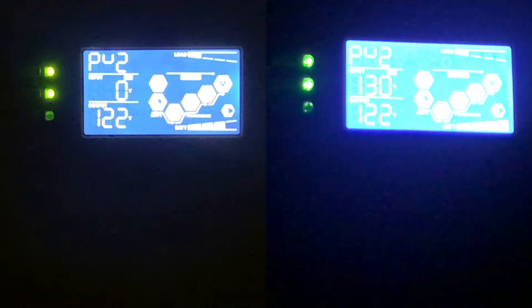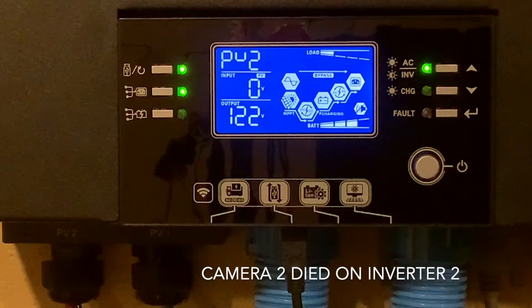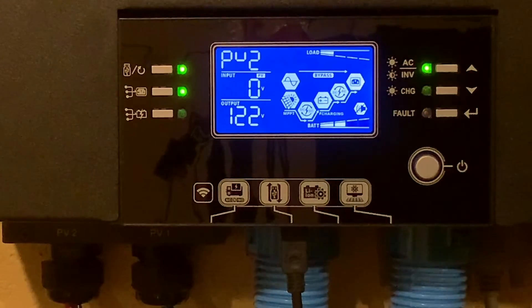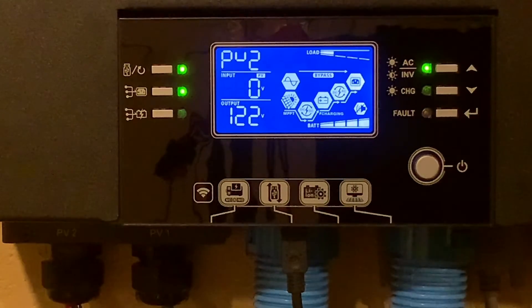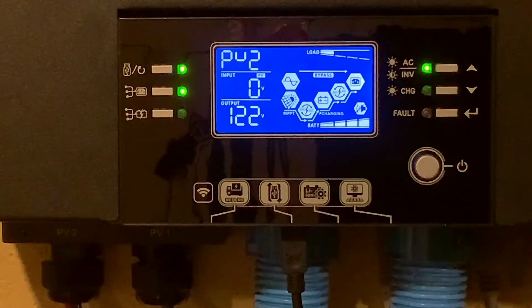I'm getting low battery warnings on these cameras, so I'm going to make this test real quick. It's currently 11:57:15. In the last 20 or so minutes there haven't been any glitches. PV2 has been off on inverter 1, and I have moved the array I thought I was having issues with over to PV2 on inverter 2 — and I'm not having any issues. That points me back again to MPPT number 2 on inverter 1.